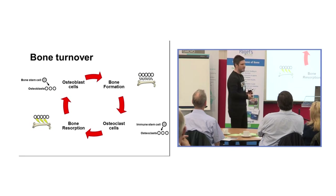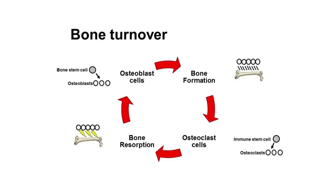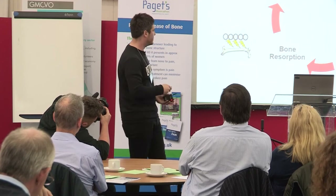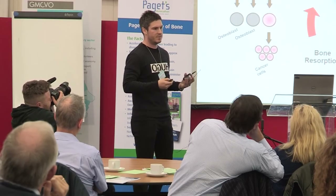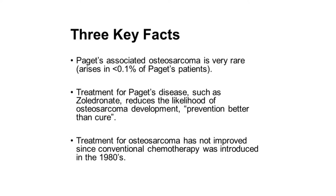Starting with osteoclasts — the cells that break down bone — immune stem cells produce osteoclasts which cause bone resorption, and then bone stem cells produce osteoblasts which form new bone. This cycle goes round and round for our entire lives. In Paget's disease something interrupts this process and produces a much faster turnaround. Because osteoblasts need to produce bone faster, the stem cells need to produce osteoblasts more quickly than normal. In some circumstances this can cause a cell to go wrong, and further changes can produce cancer cells — this is what we think happens in Paget's-associated osteosarcoma.